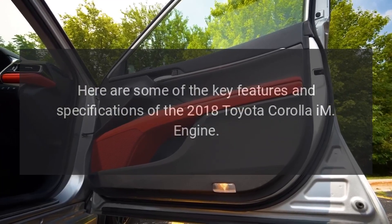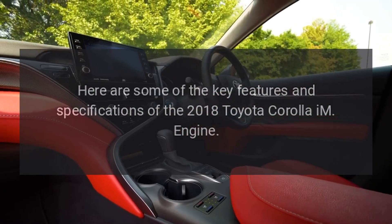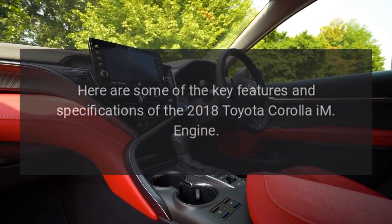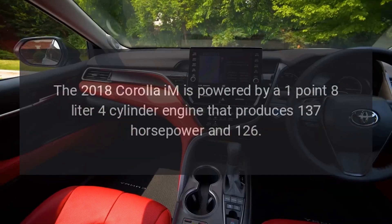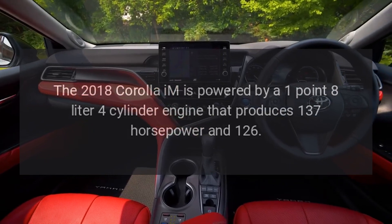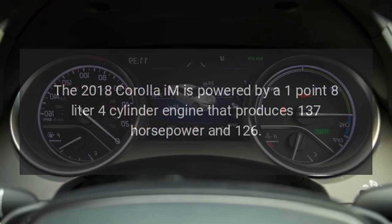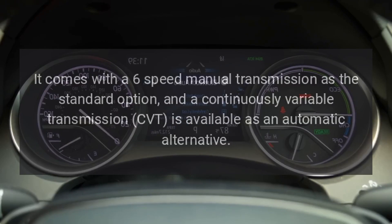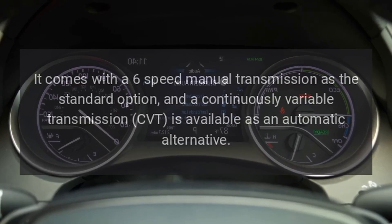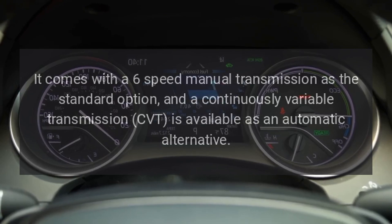The 2018 Corolla IM is powered by a 1.8-liter four-cylinder engine that produces 137 horsepower and 126 lb-ft of torque. It comes with a six-speed manual transmission as the standard option, and a continuously variable transmission (CVT) is available as an automatic alternative.